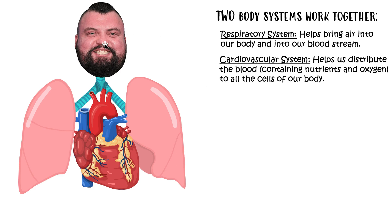Our respiratory system is responsible for bringing air — such as oxygen — inside our body, inside our lungs, and then putting that air into our bloodstream. Our cardiovascular system is then going to help us distribute that blood, which contains nutrients and oxygen, to all the cells of our body. Because if we can keep our cells healthy and happy, then we will be alive and healthy.